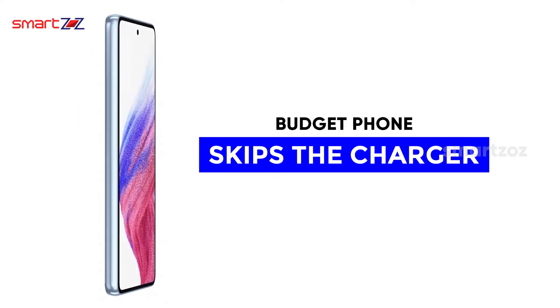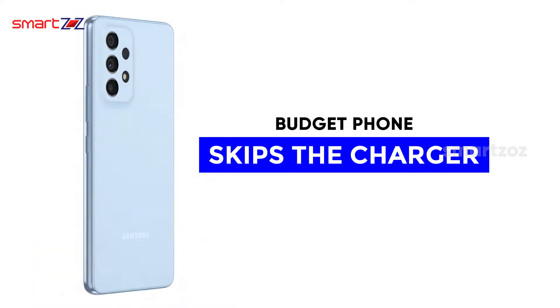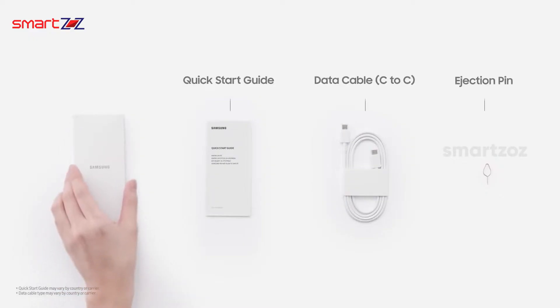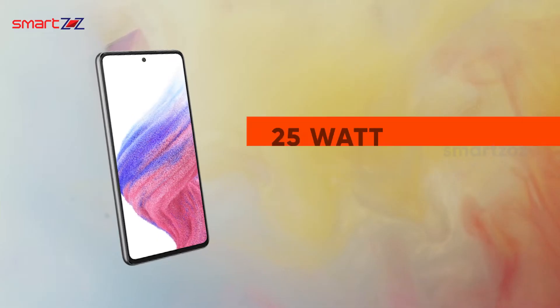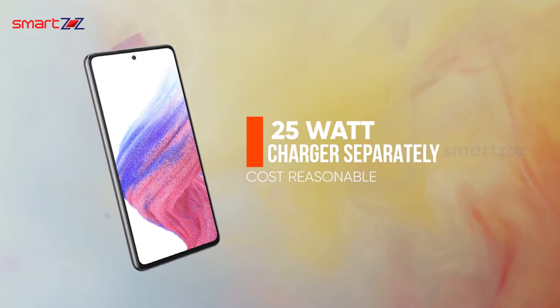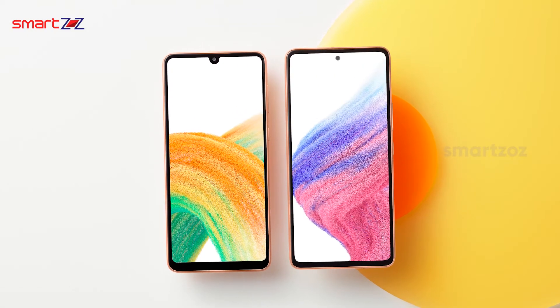The Galaxy A53 is one of the first budget phones from Samsung that skips the charger inside the package. There will be the paperwork, a USB-C to C data cable, the SIM ejector pin, and the handset itself. Like Apple's smartphones, you would have to buy the 25-watt charger separately, but it costs a reasonable amount.